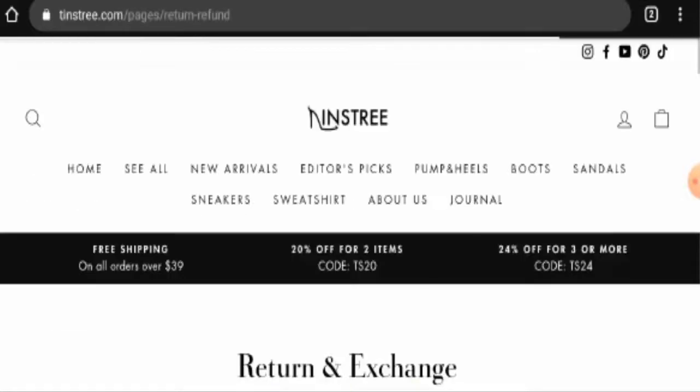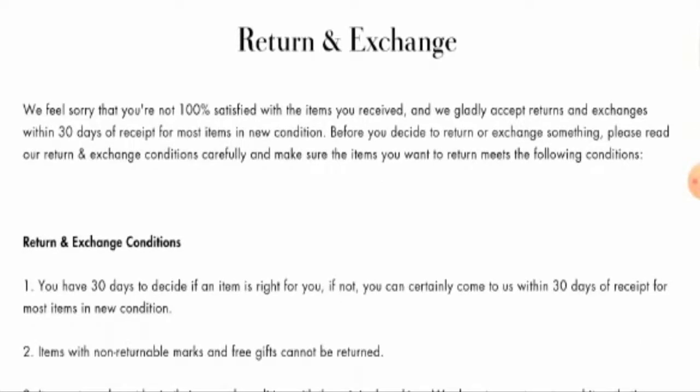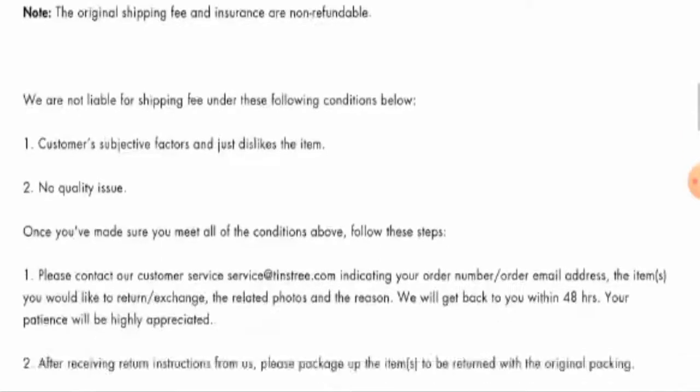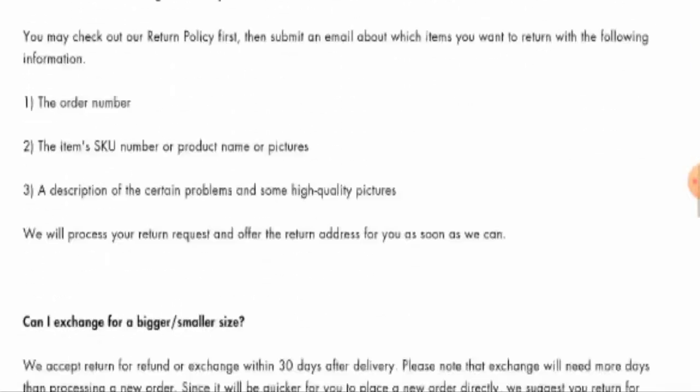Next we'll check the return and refund policy. Regarding the return policy, they have mentioned that if you want to return a product, you have to return it within 30 days. For the refund details, you have to scroll down to the end of the policy page.